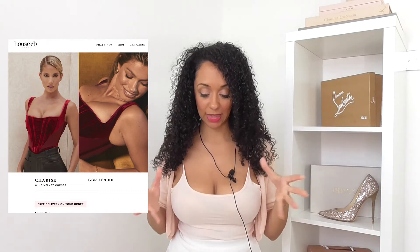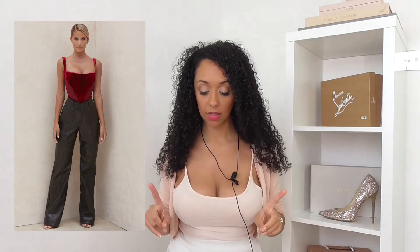This wine velvet corset is definitely a later autumn-winter transitional piece for me, and it's sexy. What I like is they've got one girl laid down with a guitar in jeans looking really casually sexy - very celebrity. Then there are leather trousers but I don't necessarily like these particular leather trousers with it - for my personal taste they need to be a bit more legging style, tighter at the bottom.